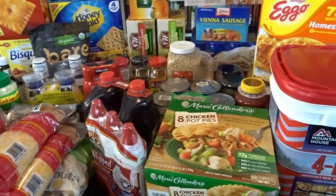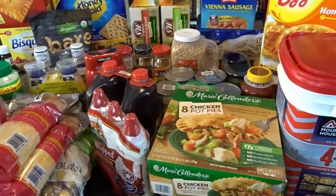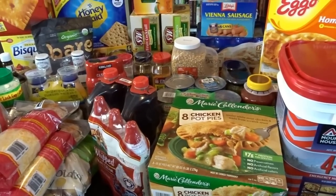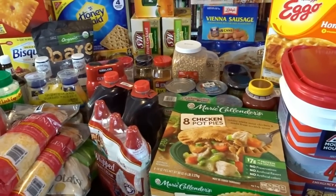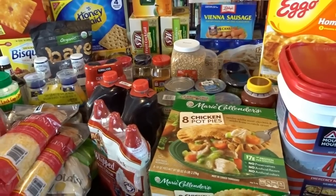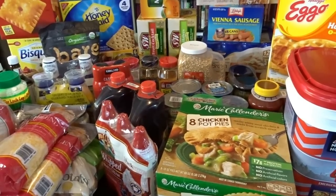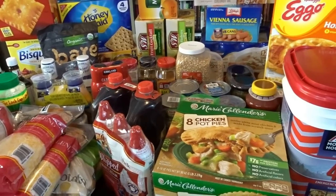I'll also be showing you today some of the non-food items that I purchased at Costco. I haven't really purchased many non-food items at Costco in the past — I usually go to Walmart for that — but today I thought I would try out some of Costco's health and beauty products and things like that.